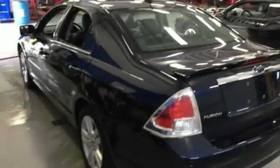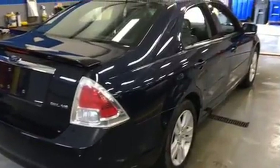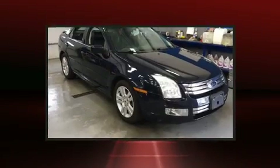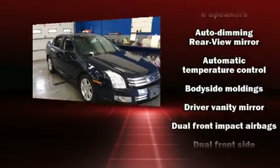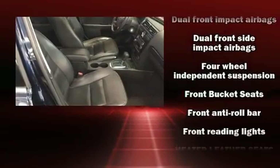The 2008 Ford Fusion — this four-door, five-passenger sedan provides exceptional value. Under the hood you'll find a six-cylinder engine with more than 200 horsepower, providing a spirited yet composed ride and drive.